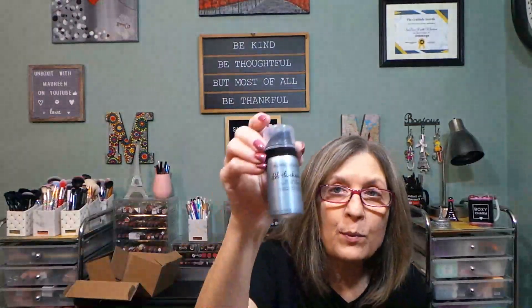Not bad overall. I have used Bumble and Bumble products in the past and they're not bad, so I'm happy to try all of these. I like that they're samples because if I don't like it I don't feel as guilty about tossing it — whereas with a full size I'd be thinking about passing it on to friends or family. I do love a good texture spray; it's great for day two or day three since I don't wash my hair every day. It really helps with styling.